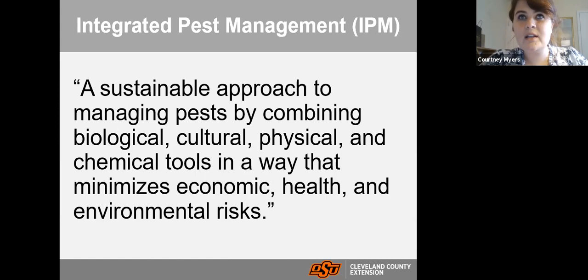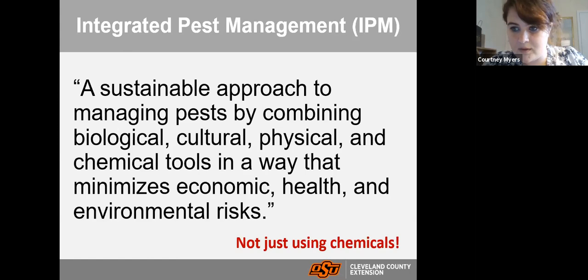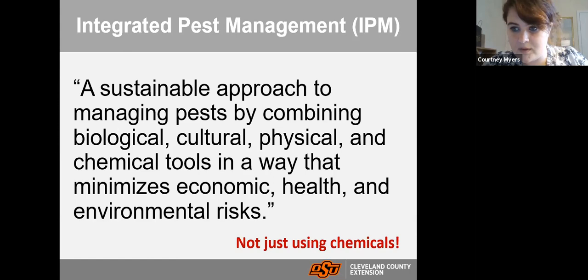They are a valuable part of an integrated pest management system. IPM is defined as a sustainable approach to managing pests by combining biological, cultural, physical, and chemical tools in a way that minimizes economic, health, and environmental risks. It's really looking at the system as a whole — rather than just saying 'I see an insect, I need to spray.' Beneficial insects fill that biological role, so if we provide an environment for them to do their jobs, that means less control and less work on our part.